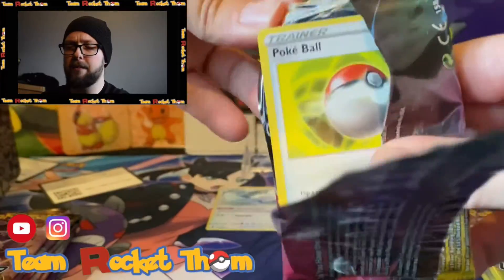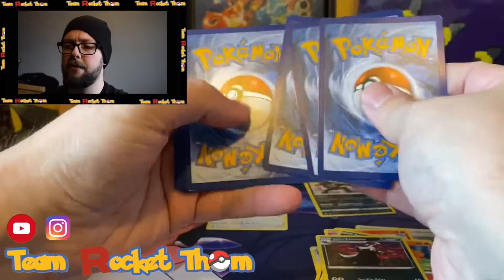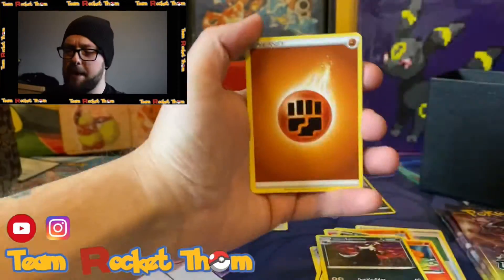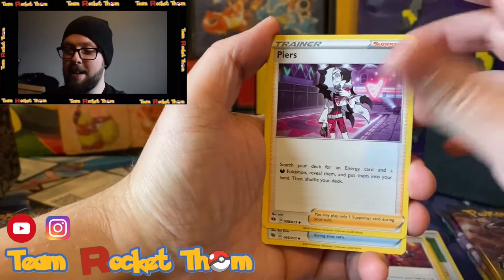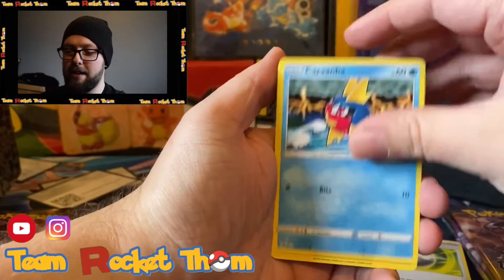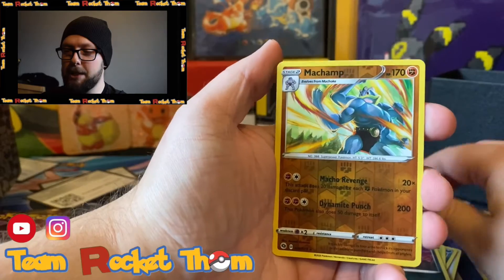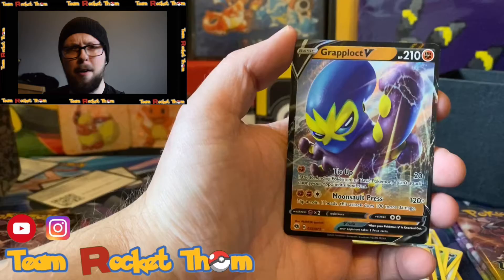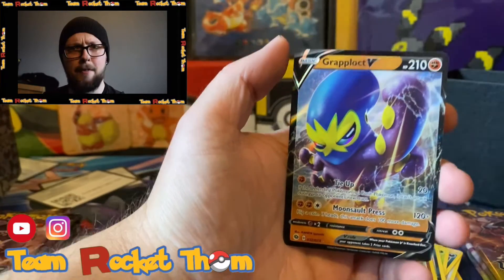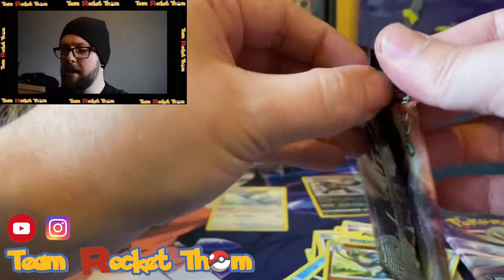Next pack - the big fat cake of destiny, the Alcremie V-max. Hopefully there's something inside this pack. There's the code card for you all. Water? No, it is fist bump energy. Bede, Pierce, Suspicious Food Tin, Pokeball, Carvanha, Ekans, Weedle, Galarian Linoone, Machamp is the reverse, and a Grafaiai V. I don't think I've got that one - still a pull. I'm happy with that.